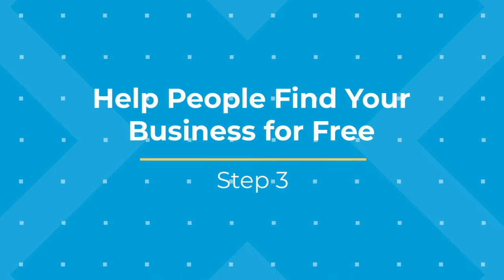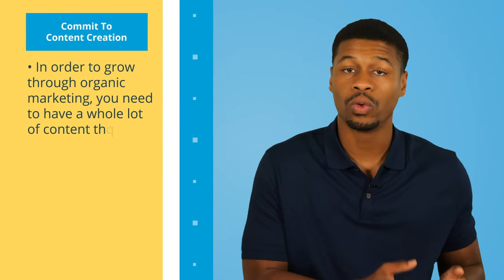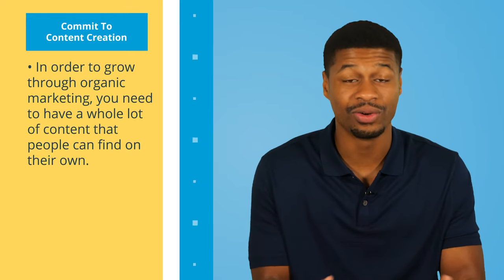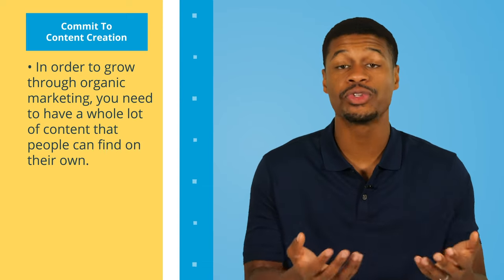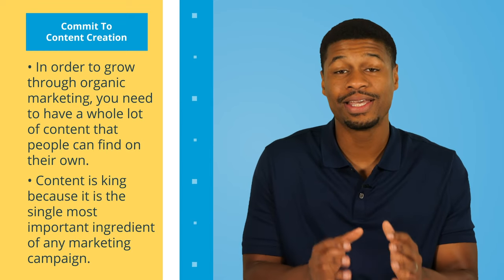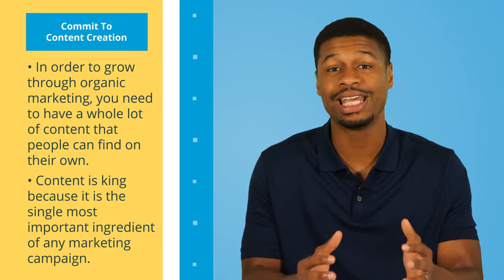Number three, help people find your business for free. Advertising your lead magnets will only take you so far. At some point, you will want to develop an engine to generate leads without relying on ad placements. There are thousands of businesses that generate leads organically online. First, you need to commit to content creation. In order to grow through organic marketing, you need a whole lot of content that people can find on their own. If you have no content, you have no tools to help people find you. This is why a lot of people say content is king — it is the single most important ingredient in any marketing campaign.